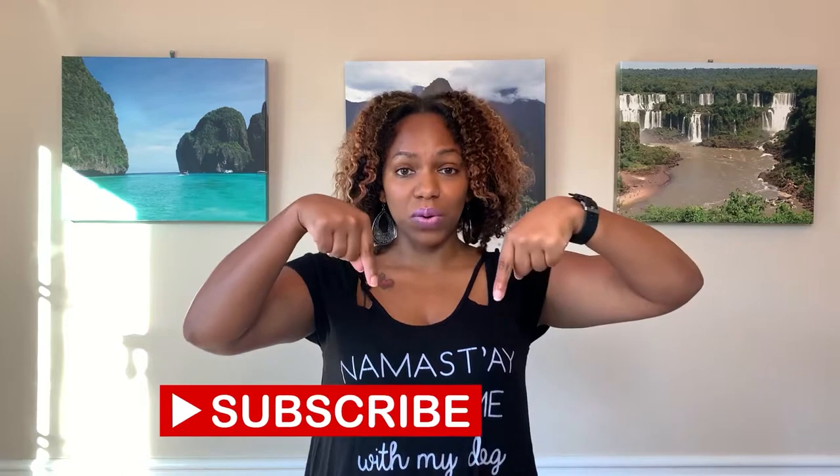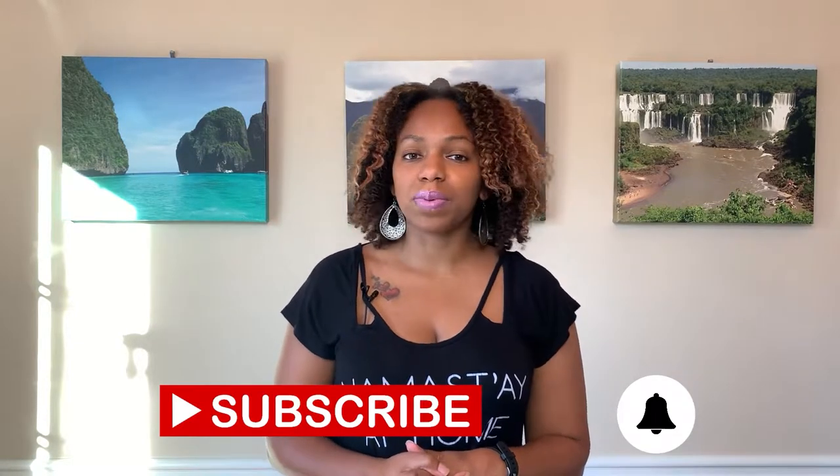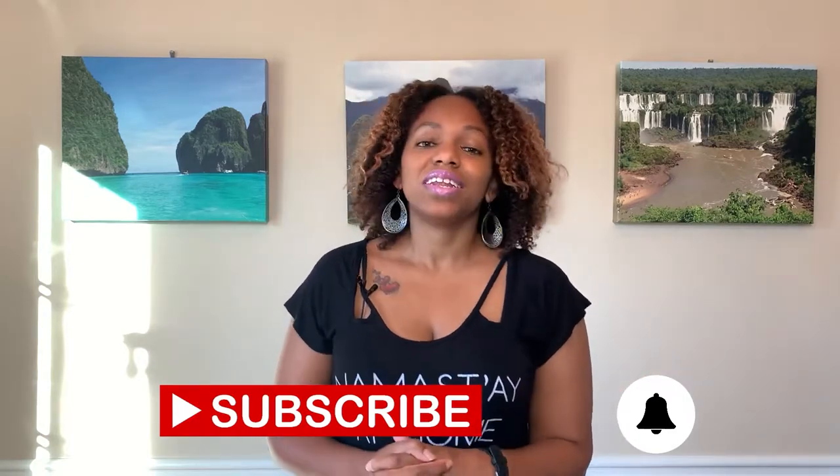Before we get into the eco-friendly dog products, make sure you hit the subscribe button and the notification bell so you'll be notified when all my videos release. I talk about all things travel, photography, and a little bit about the environment. My videos come out on Tuesdays at 4 p.m. Eastern Time and Thursdays at 11 a.m. Eastern Time. Now let's get into it.